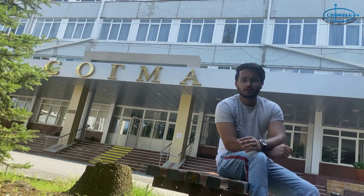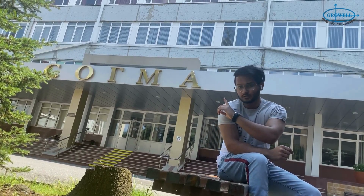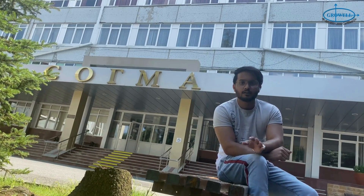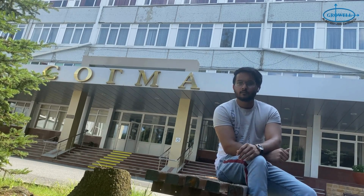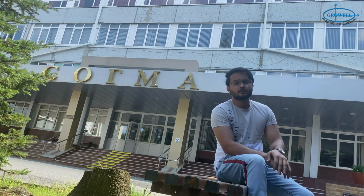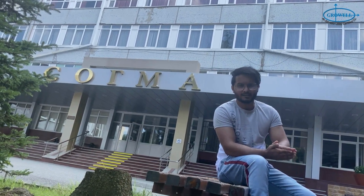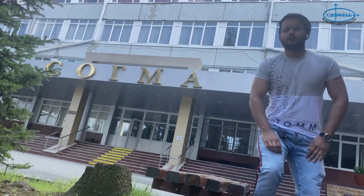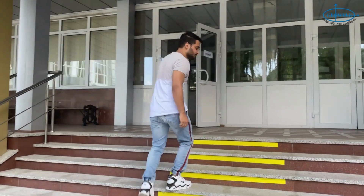Right now we are sitting in front of the main building of our academy. As you can see, 'SGMA' is written over there in Russian. When you come to Russia you have to learn a little Russian so you can understand the alphabets and letters. This building is where regular classes go on — classes like biochemistry, Latin language, biology, etc. Let's go and see the building from inside.